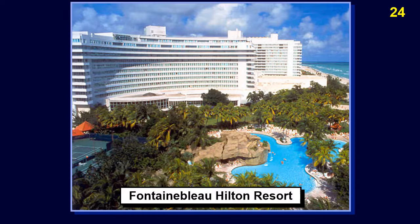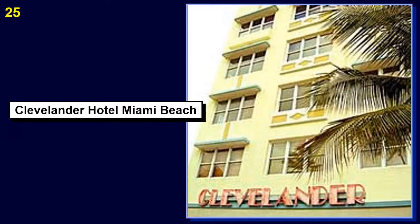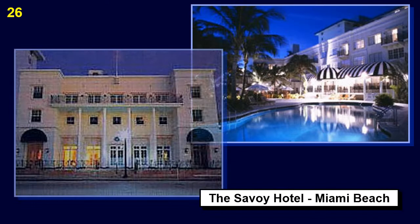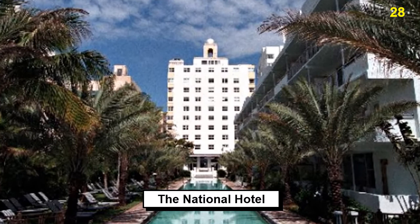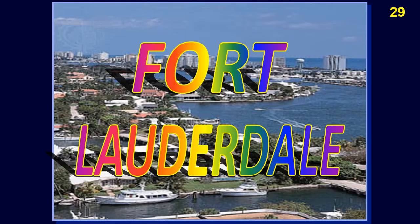Many of the hotels and other buildings originating from the 1920s and 1930s have been refurbished and constitute the backbone of Miami's tourism and convention hospitality industry. Examples of these hotels are the Eden Rock, the Fontainebleau Hilton Resort, the Clevelander Hotel Miami Beach, the Savoy Hotel Miami Beach, the Sagamore Hotel Miami Beach, and the National Hotel.